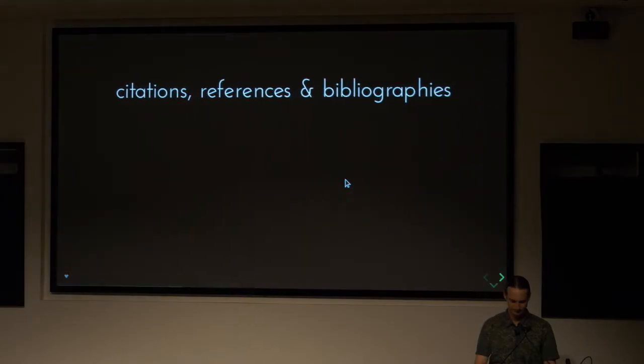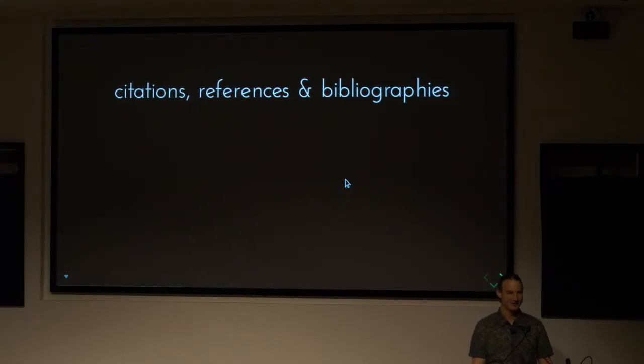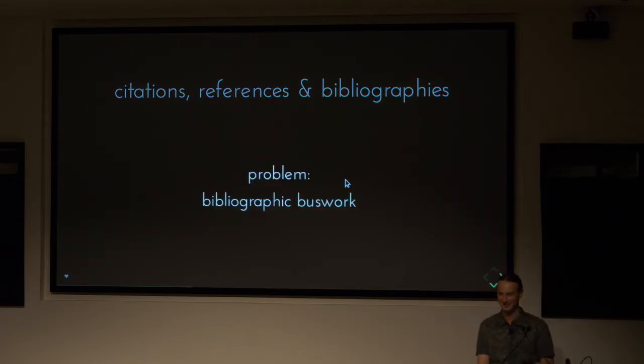If we make new technologies, are there new applications like massively collaborative authoring? Now, I think the next topic — citations, references, and bibliography — is one of the largest pain points in the author and journal experience. It really boils down to bibliographic busy work.